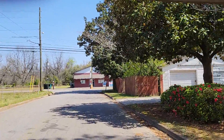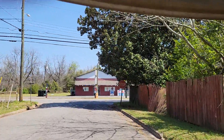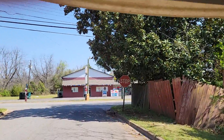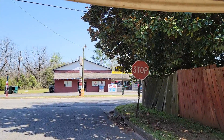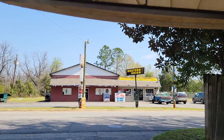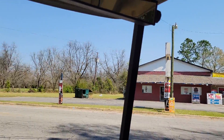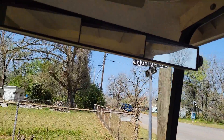All right, we're going to do Layton Avenue now. This is Layton and Knoxville Street. Q106 was right there at one time, in the laundromat. All right, so we're at the corner of Layton and Knoxville.